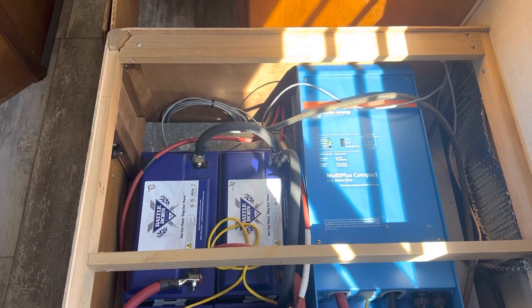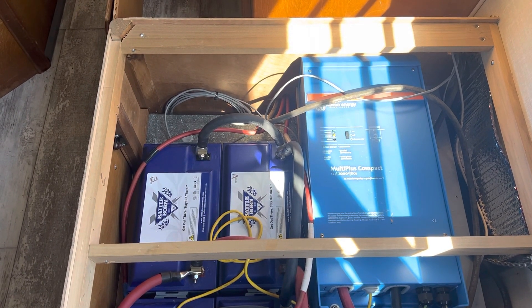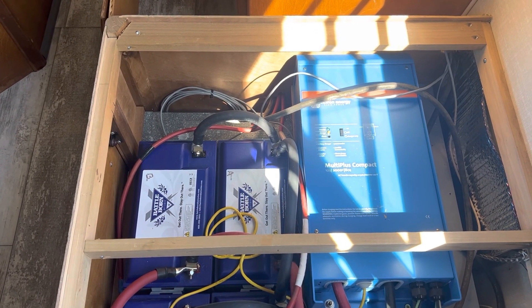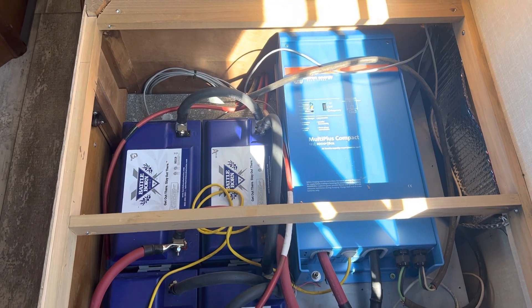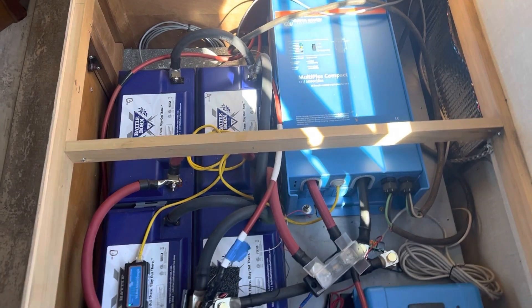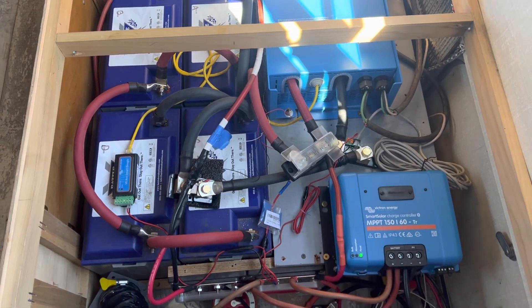Truthfully, we could not be happier — they have been wonderful. The video I'm going to shoot right now is of a very simple location: under the passenger side bed of our 1984 Avion.